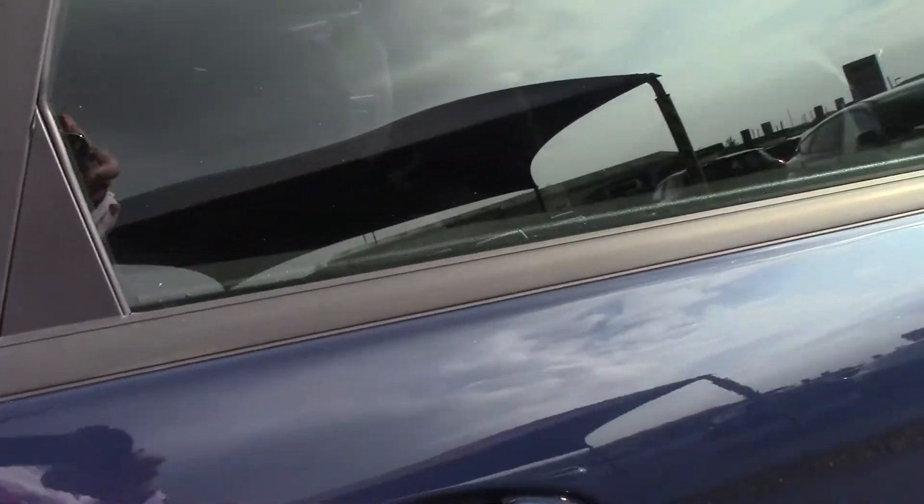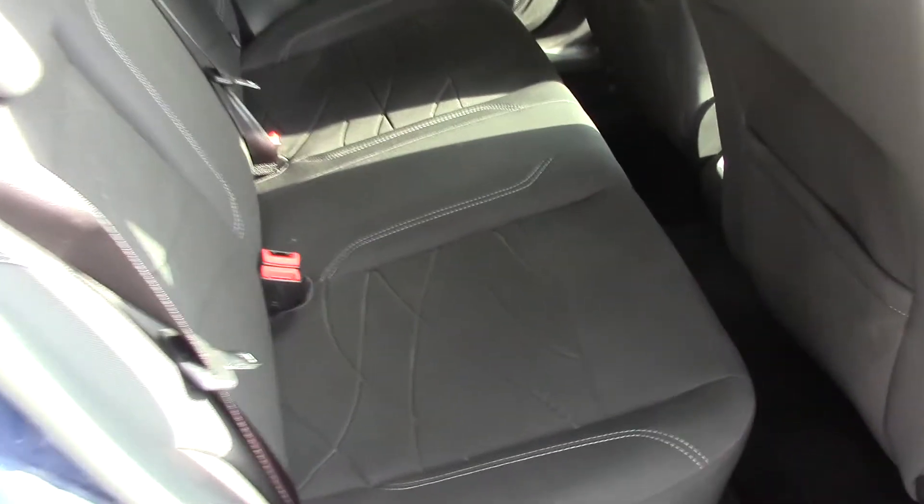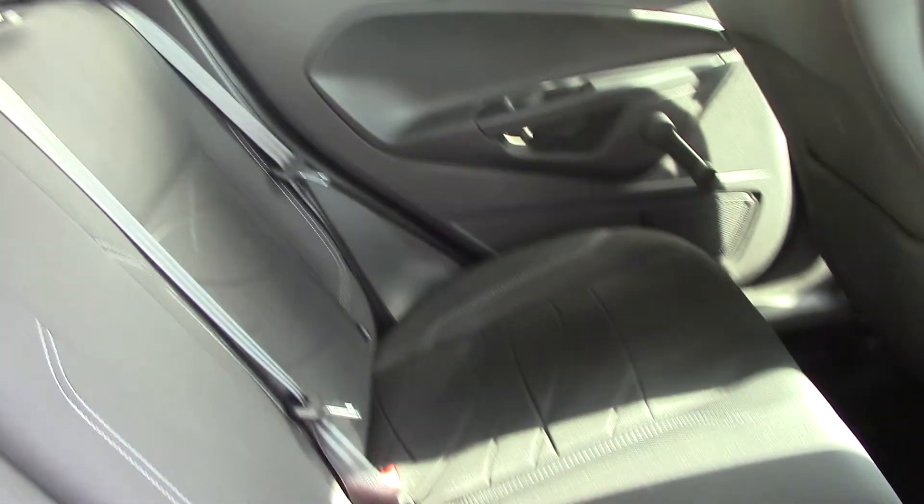I'll just open up the rear doors to show you the rear leg space and the condition of the interior, which is absolutely spot on.